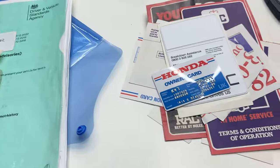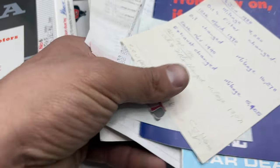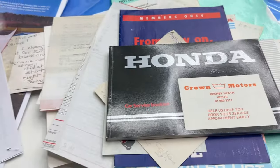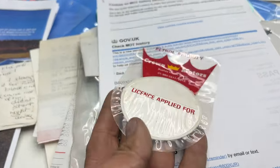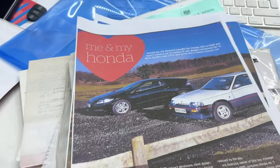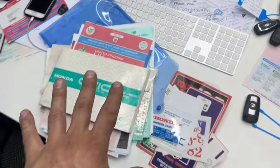Guys, this is a treasure trove. I think we're going to put this car through Collecting Cars, the auctions. This car will be going up for sale very soon. Just the original service book, the original paperwork, the original book pack. We've also got the MOTs going back as well, the tax disc holders, the original magazine by Honda that it was actually in, the logbook itself and the Civic owner's book.